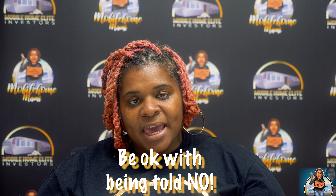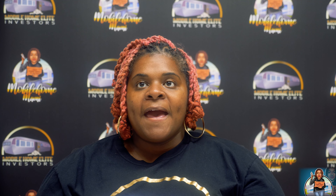Last but not least: be okay with being told no. We never want to think, 'They won't let me invest — let me find a workaround and put it in someone else's name.' Don't do that. There are several parks out there that want your business — you just have to seek them out. Be okay with being told no, and move on from that park.